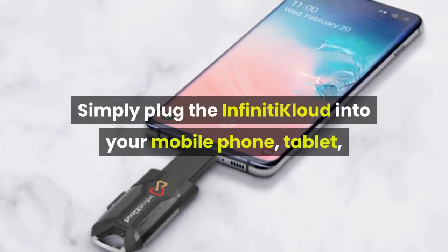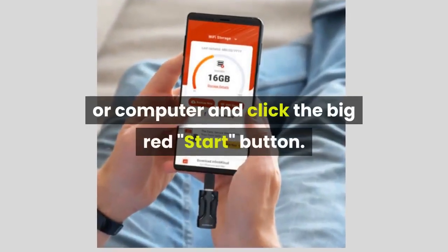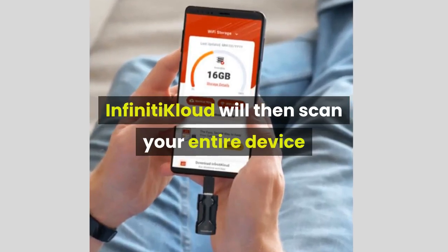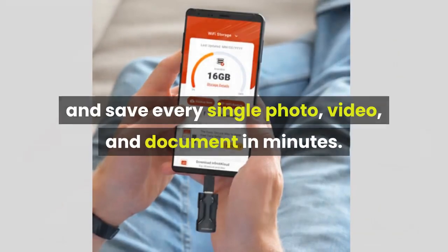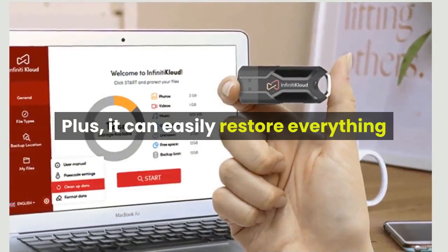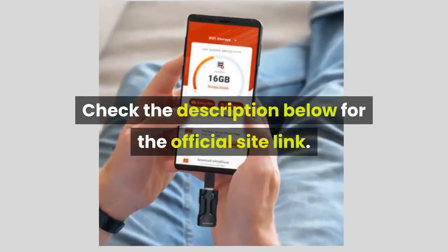Simply plug the Infinity Cloud into your mobile phone, tablet, or computer and click the big red start button. Infinity Cloud will then scan your entire device and save every single photo, video, and document in minutes. Plus, it can easily restore everything back to the way it was in minutes. Check the description below for the official site link.